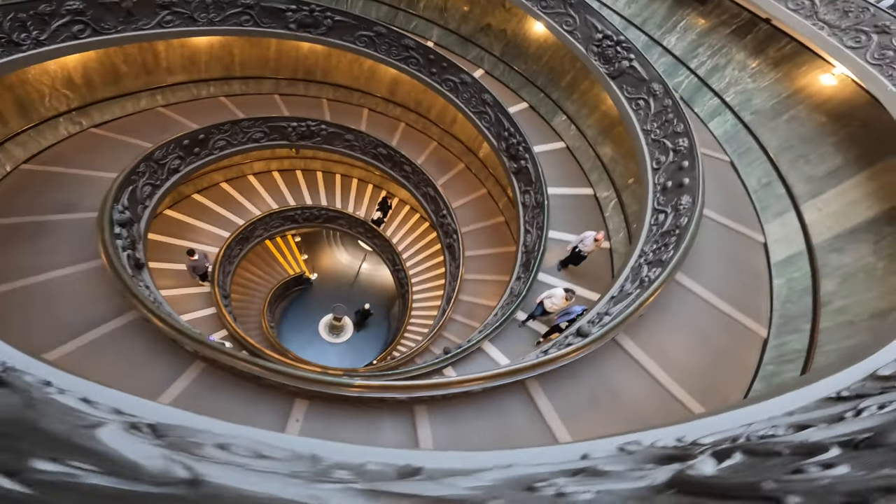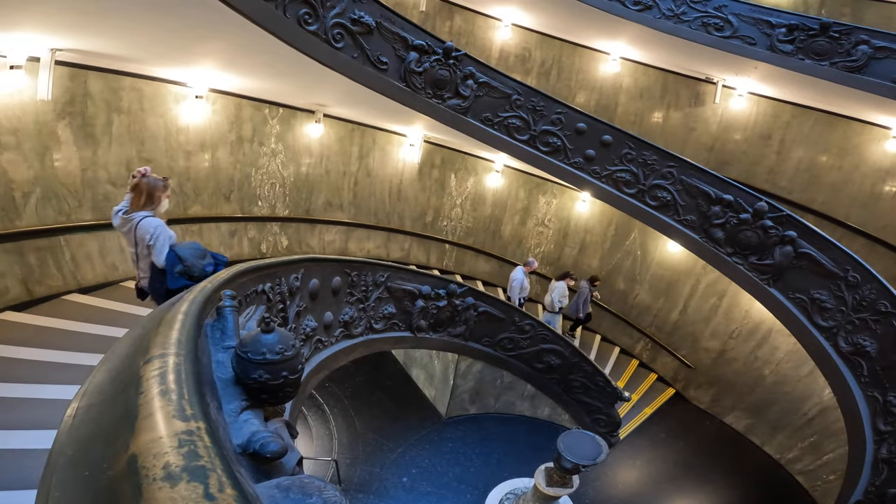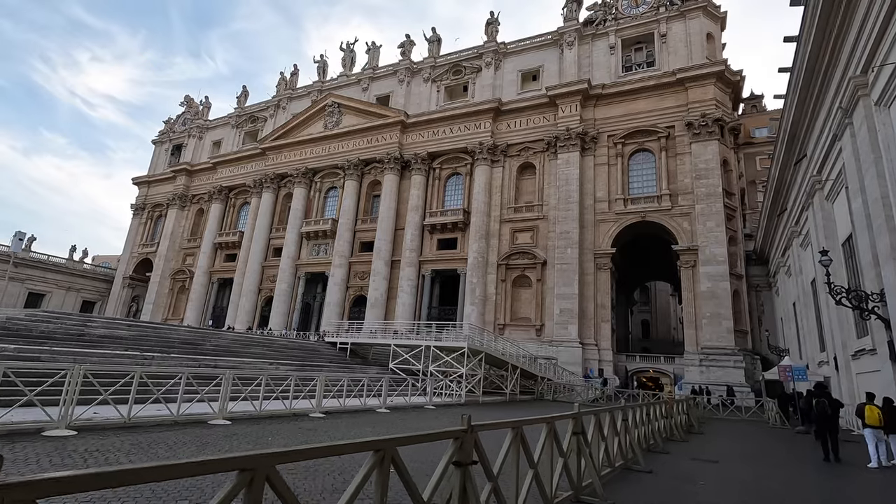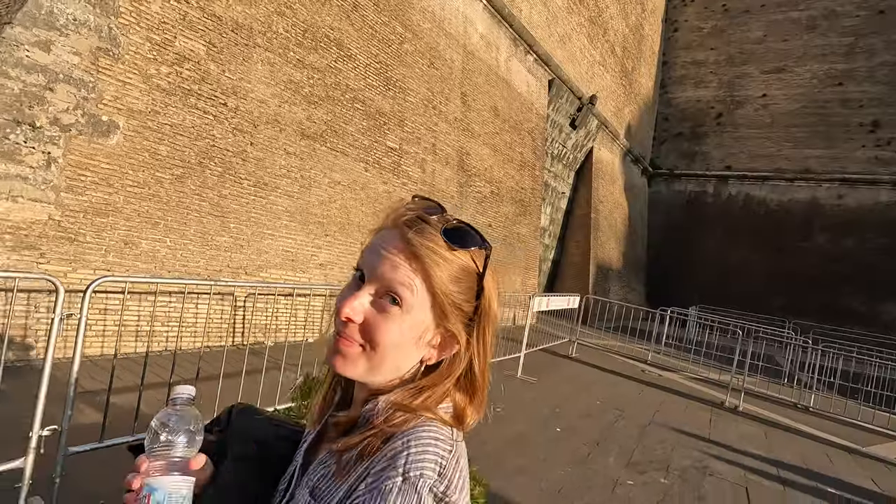Although the Sistine Chapel didn't quite live up to our expectations, it was finally time to make our way over to what was sure to knock our socks off — St. Peter's Basilica. That officially ends our trip through the Vatican Museums and the Sistine Chapel. Pretty cool, glad we saw it. But now we're heading over to St. Peter's Basilica. I think that one's going to be awesome.